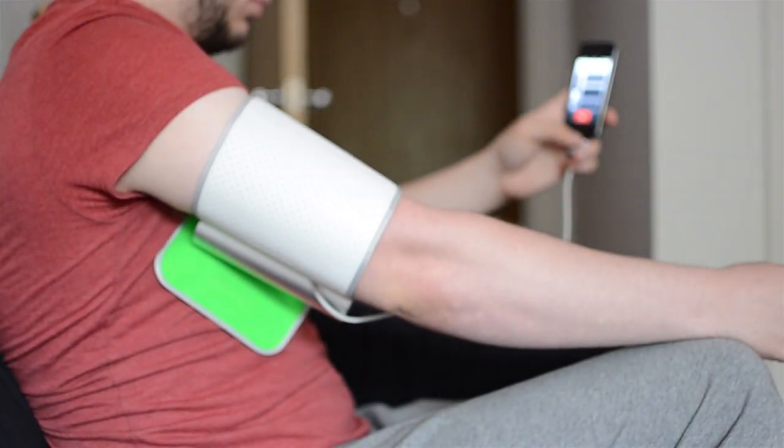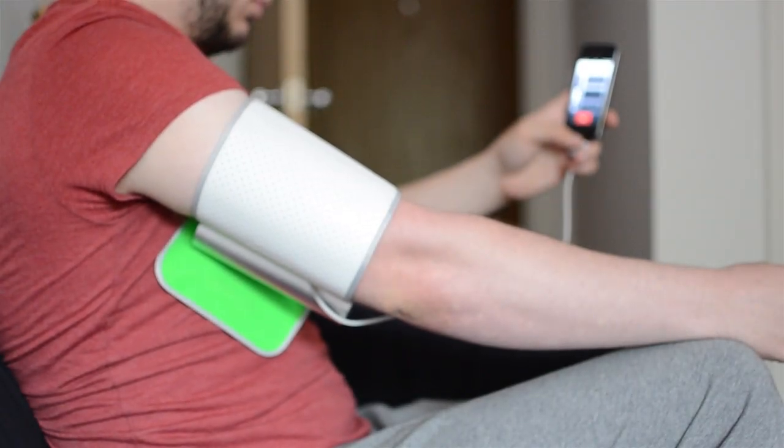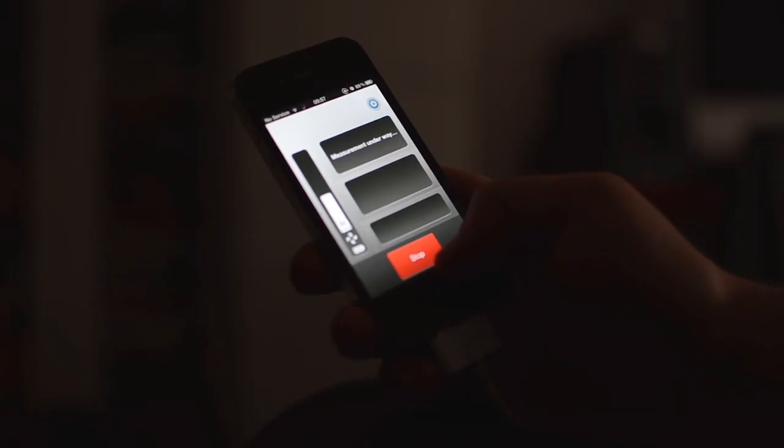The smart blood pressure monitor tests in the traditional way a GP would, but with a dot connector leading to an iPhone. It even provides that moment when you think it's getting too tight.